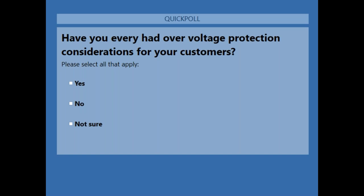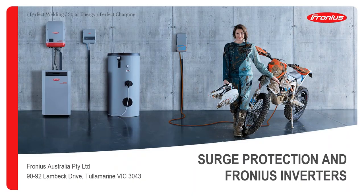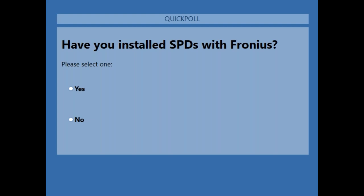Results for question two: 52 percent yes, 40 percent no, and 7 percent unsure. And for the last poll — have you installed SPDs with Fronius before? That should be a quick one.